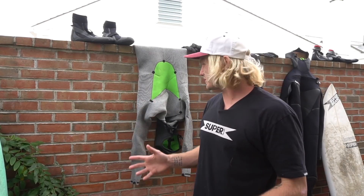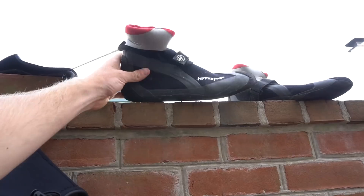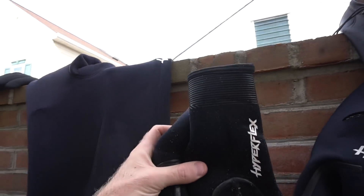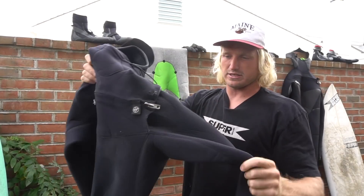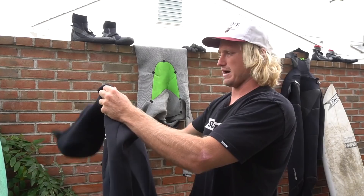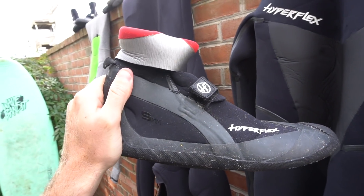In the mid-Atlantic and the northeast — like New Jersey, New York, Virginia Beach, Maryland, Delaware — you can usually get away with just a 5/4/3 wetsuit with a hood, 5mm boots, and 5mm gloves. I rock the Hyperflex 5/4/3 Viral — this has been one of my favorite wetsuits. If I'm surfing in New Jersey at home, I rock 5mm boots and 5mm gloves.